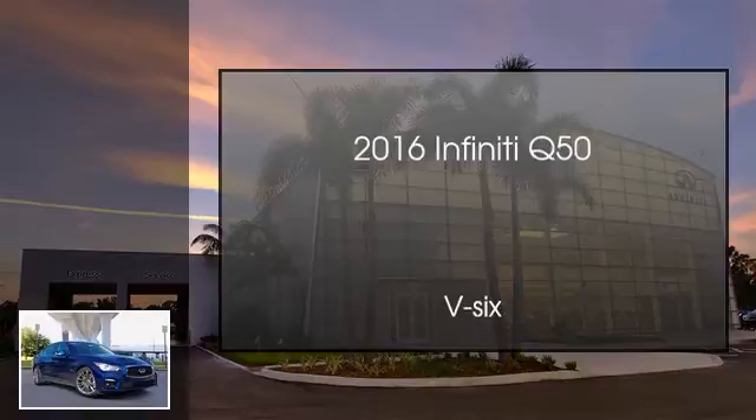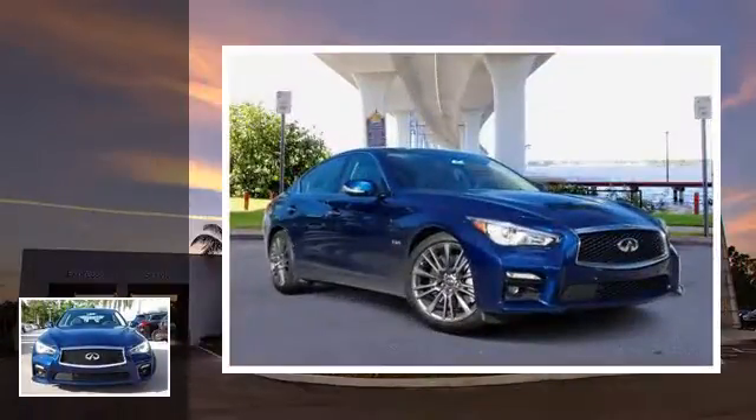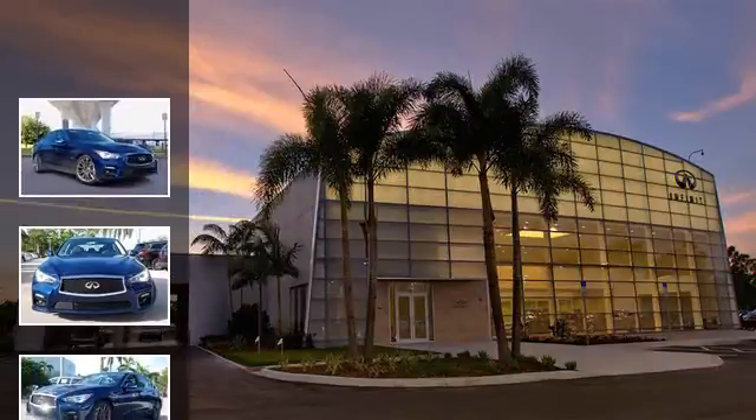This is a 2016 Infiniti Q50. This four-door sedan has an automatic transmission and a V6.